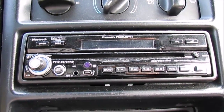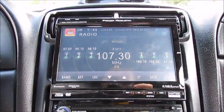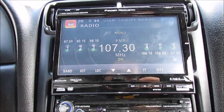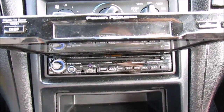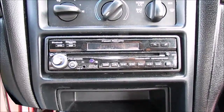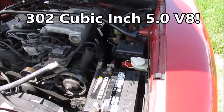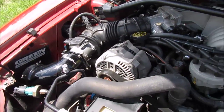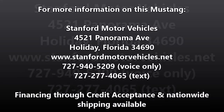The stereo system has been upgraded to a CD DVD player with Bluetooth. It also is a touch screen and comes with a remote control. Under the hood of this Mustang is the legendary 5.0 V8 engine.